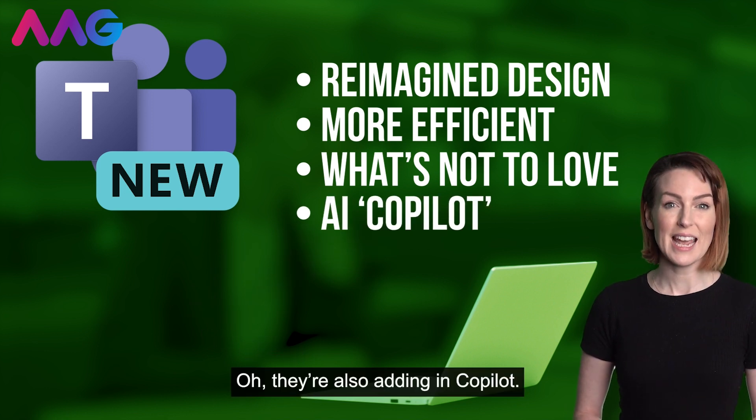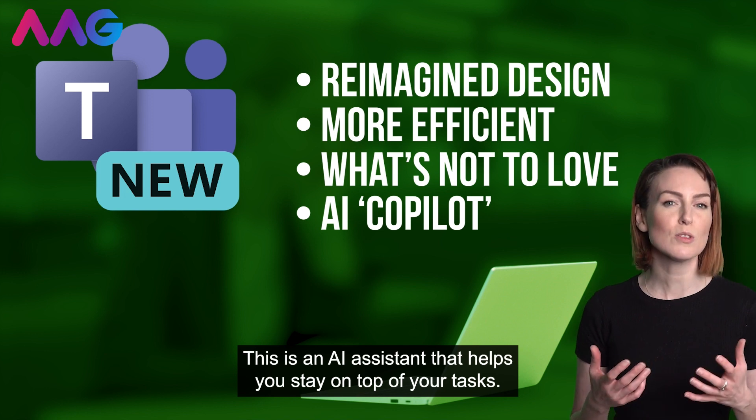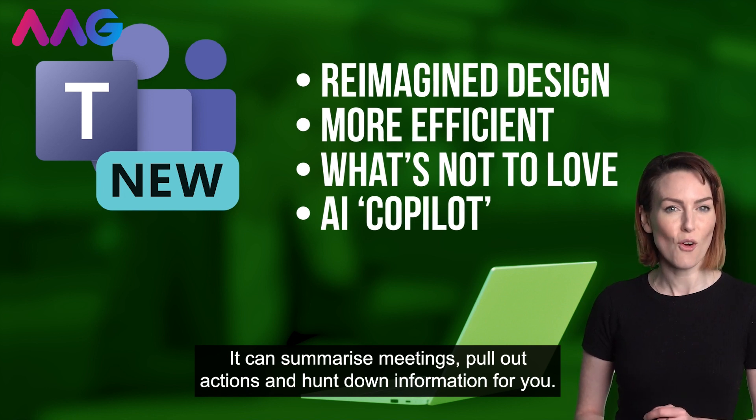They're also adding in Copilot. This is an AI assistant that helps you stay on top of your tasks. It can summarize meetings, pull out actions and hunt down information for you.